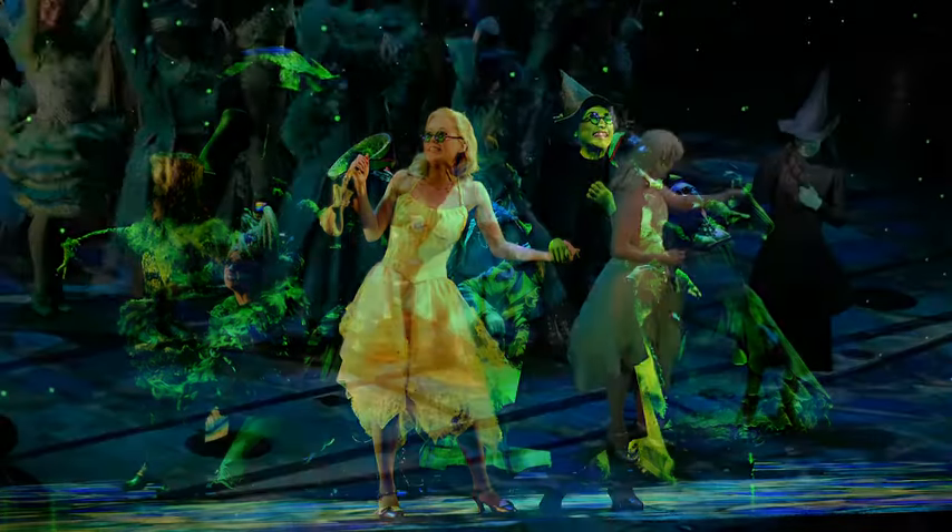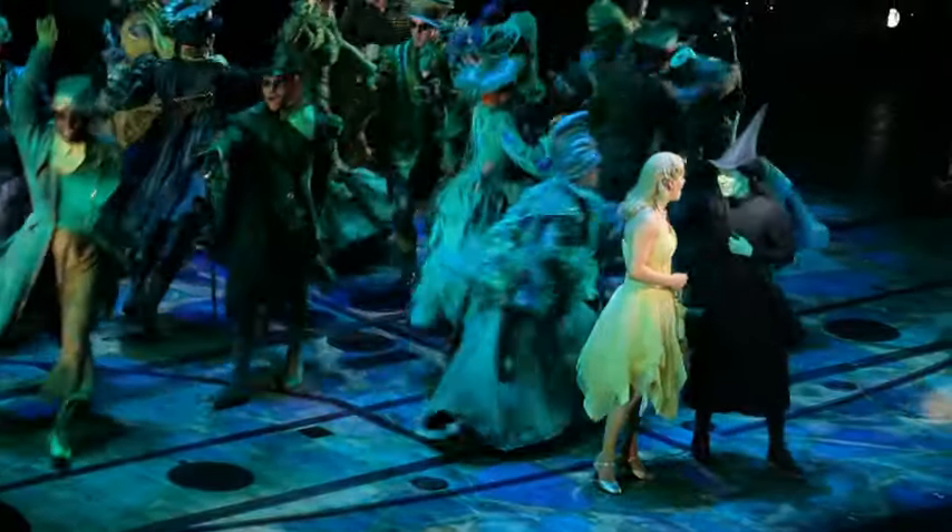It's very special. People love it, and it has a message that seems to resonate. Wicked is in the best of hands.